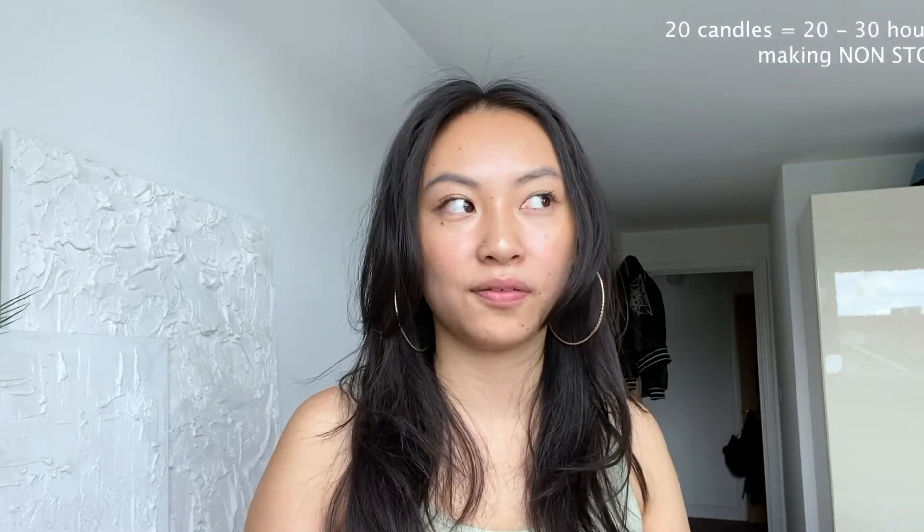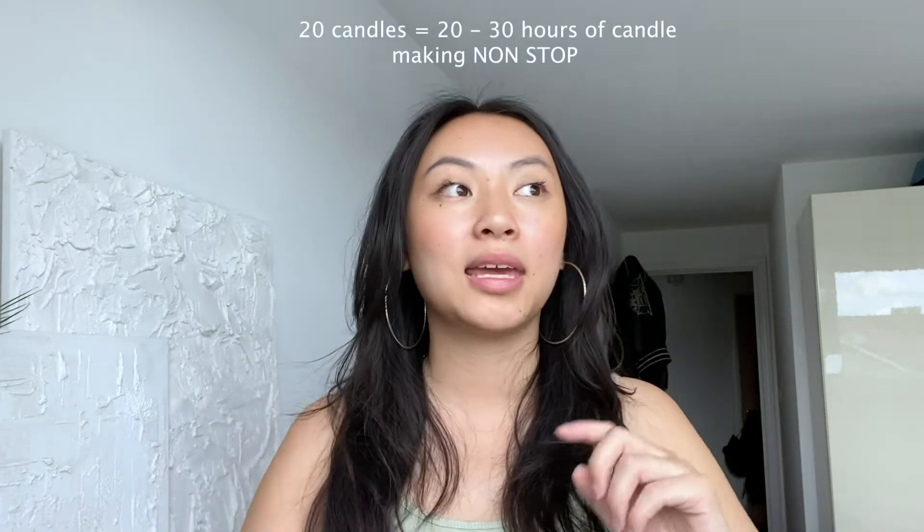Making 20 candles one by one takes about an hour and a half for each candle to set in this climate, so around 20 to 25 hours. But you don't factor in sleep, candles that didn't make it, or other things you need to do. You think you'll set an alarm for one hour and pour another candle, but that doesn't happen — you get to your third candle and you're tired, need a break, and that one hour sitting there means you're one hour away from getting the order shipped.